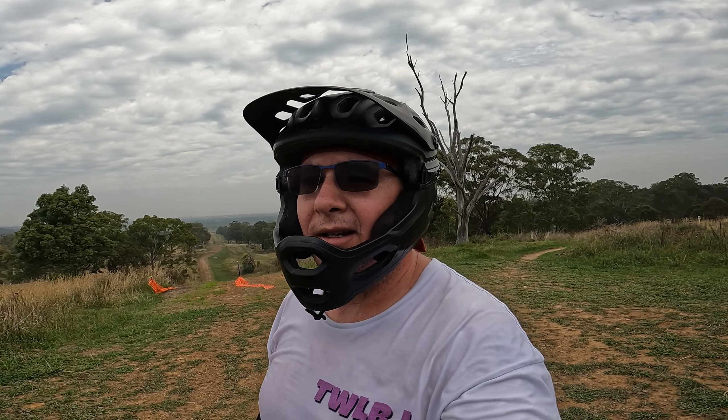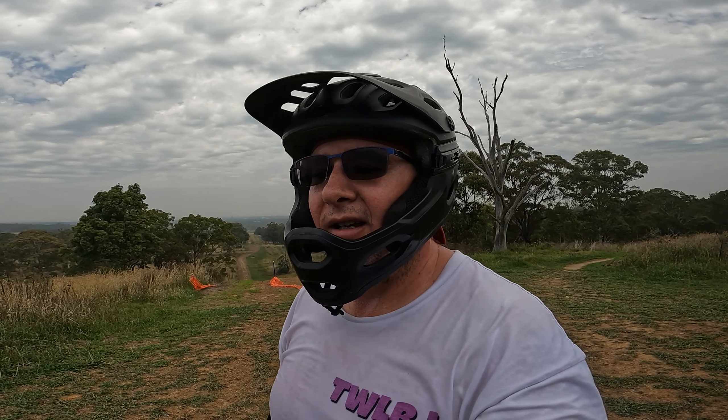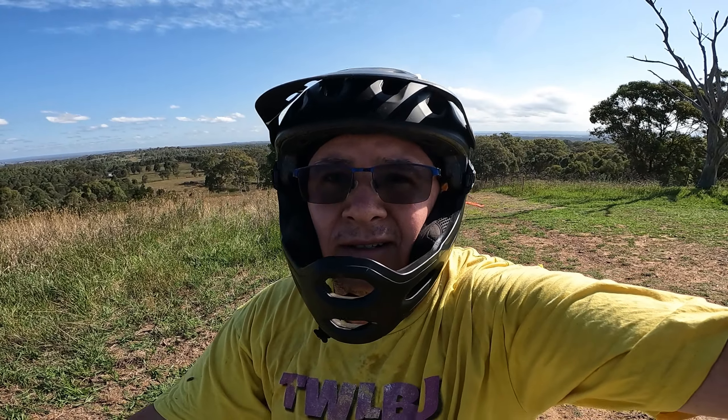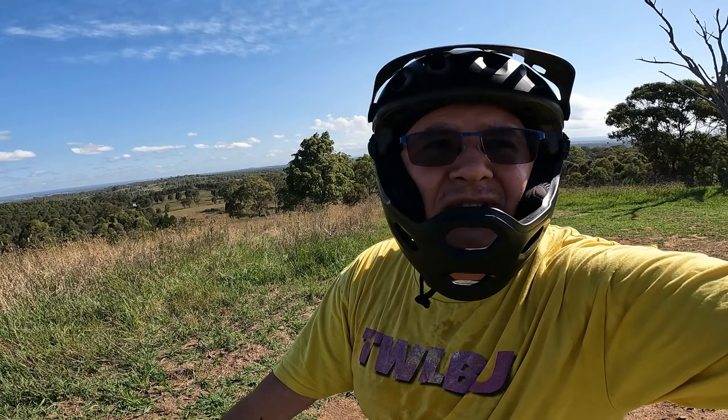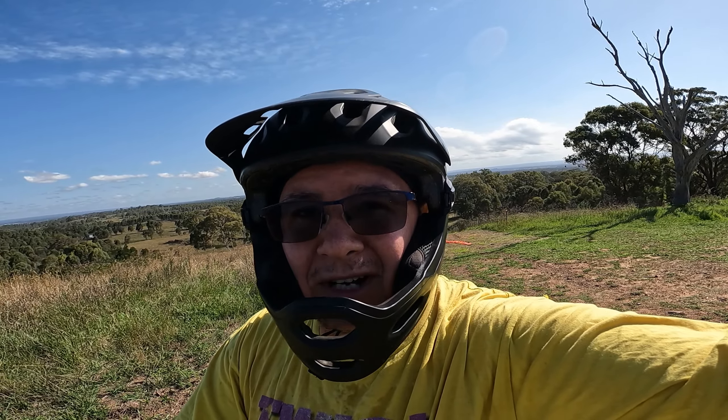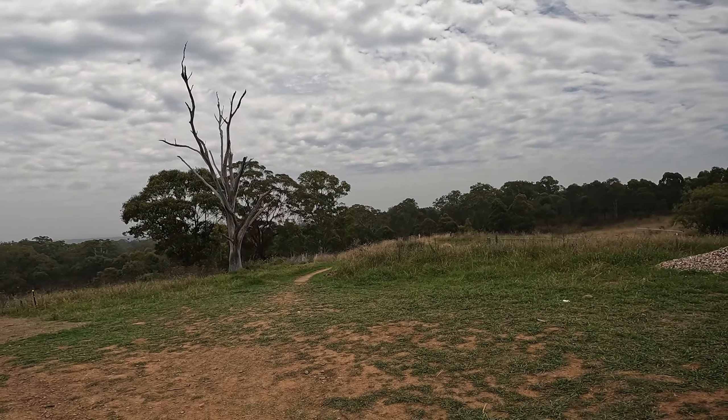If you just climb straight from the bottom of the car park all the way up to Smiles for Miles, following all the uphill trails, it's about 3.4k — well, actually it's 2.42k. I forgot, the other day I went on the pump track before I came up here.